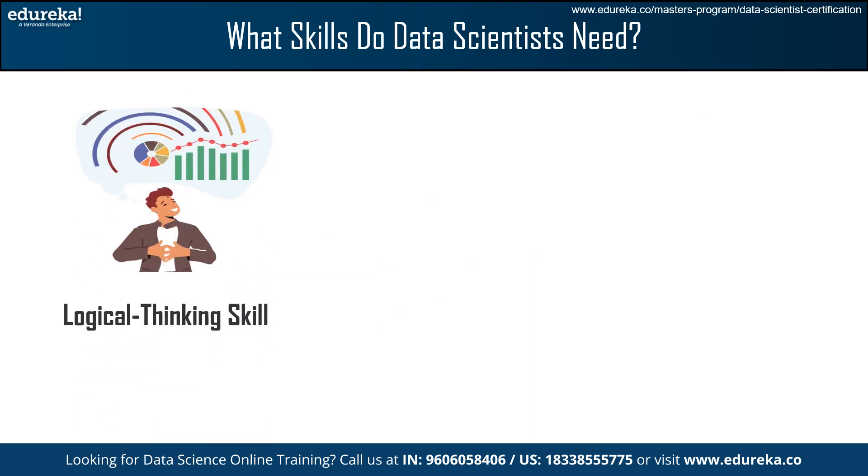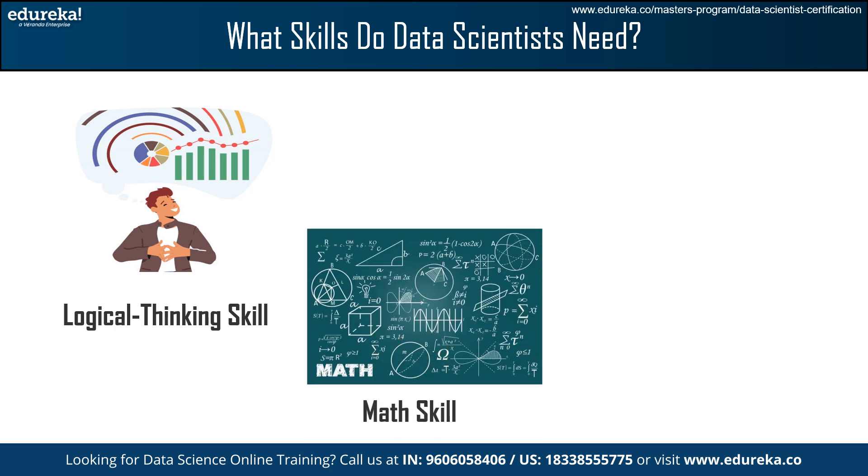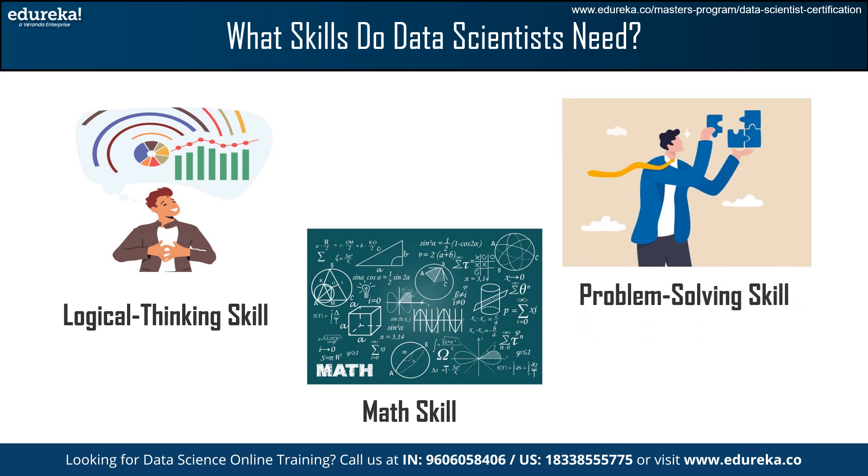Following this, we have Logical Thinking. This skill helps to create robust algorithms, design efficient data models, and troubleshoot issues in the data science process. The next one is Mathematical Skill, where a strong mathematical foundation including statistical concepts and mathematical modeling enhances the accuracy and reliability of data-driven insights. Lastly, we have Problem Solving Skills. Data scientists utilize their problem-solving skills to tackle complex problems, design effective experiments, and refine models iteratively.